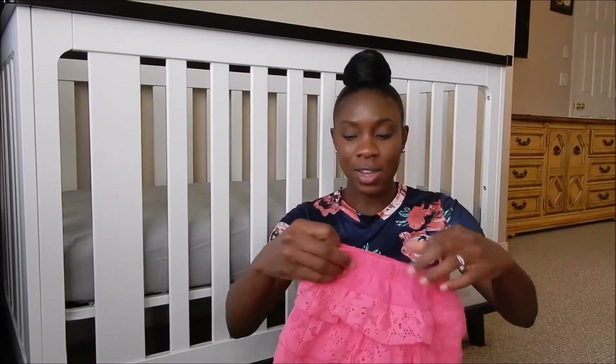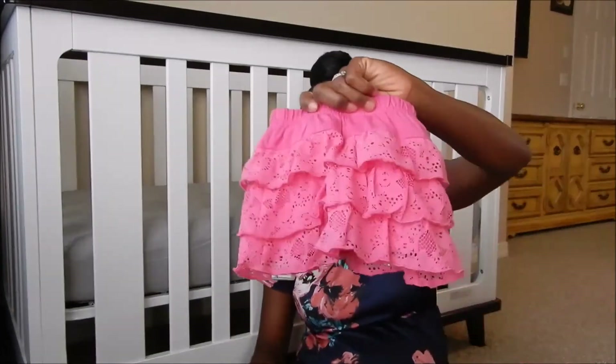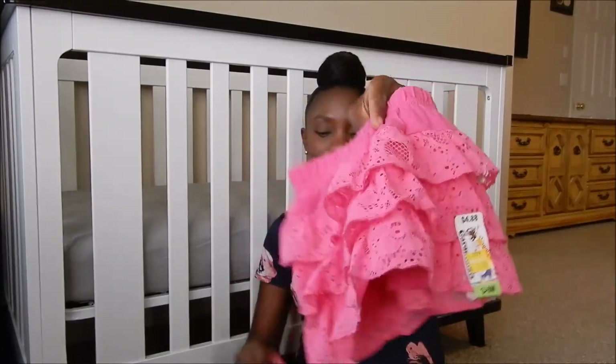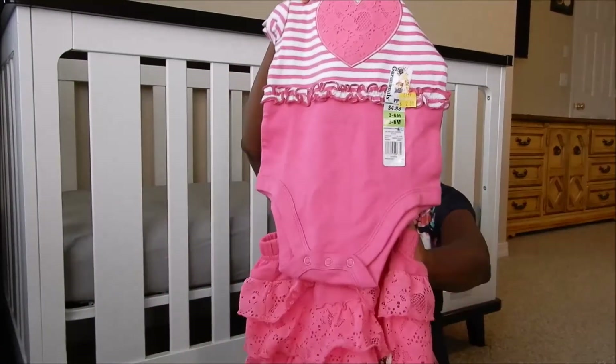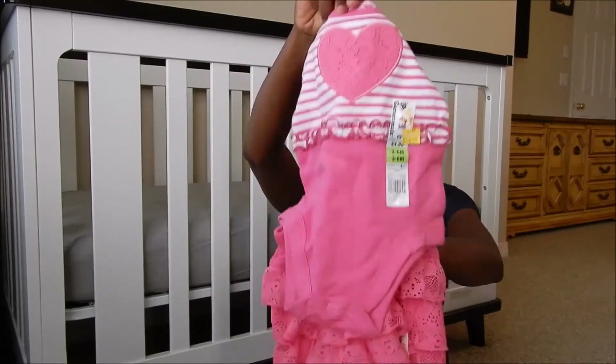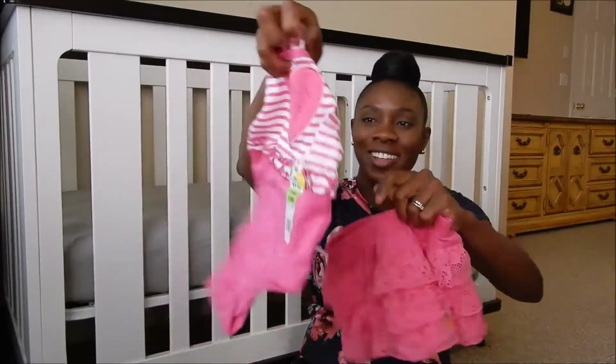And then this little set here on clearance — $2.00 for the bottom, and a little matching top that was $2.00 too. Isn't that cute? A little matching top, three to six months.